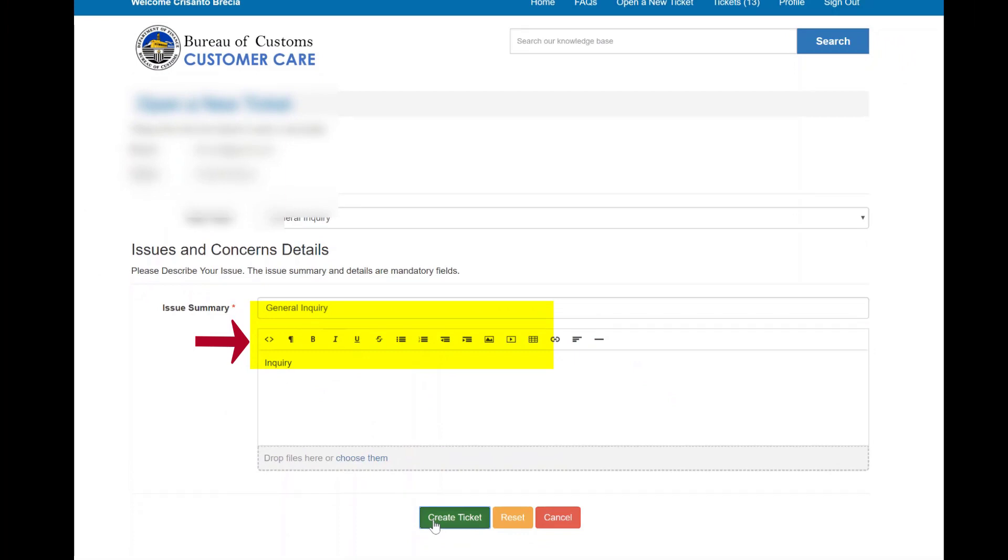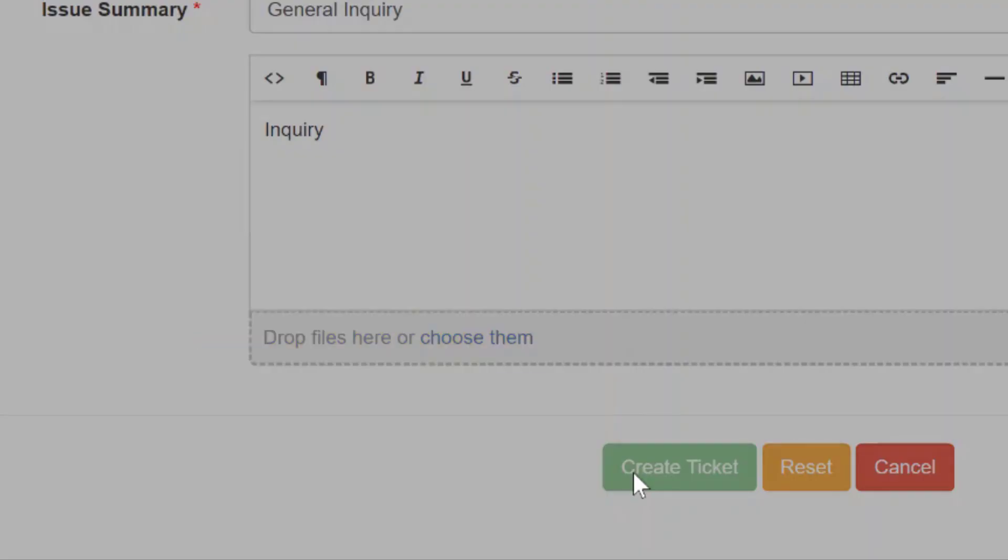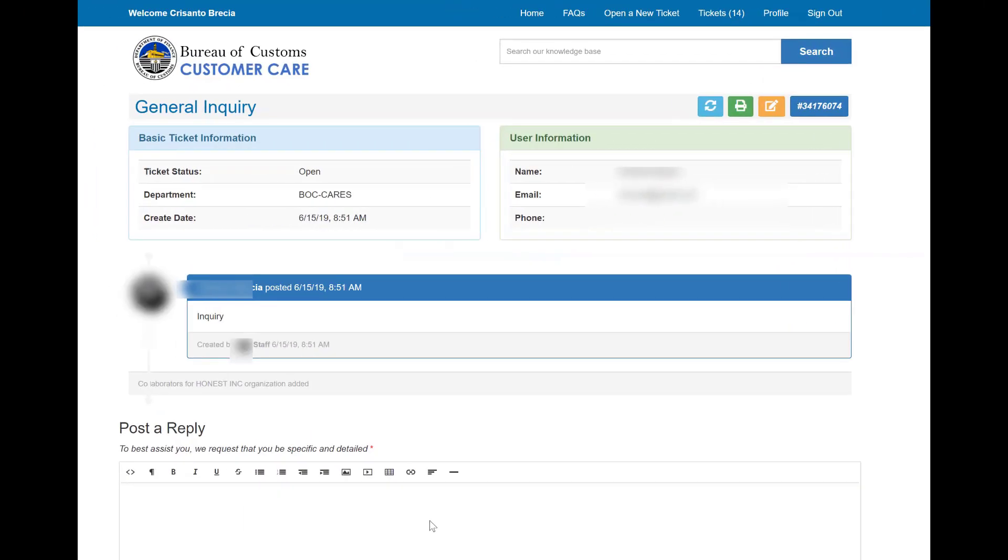You may attach a scanned copy of your supporting documents by clicking the Drop Files Here link below the summary box. Click the Create Ticket button to submit the ticket. You now have one additional open ticket. Open tickets are issues that are not yet resolved or answered. If the issue is resolved, the ticket will be closed by the BOC officer.